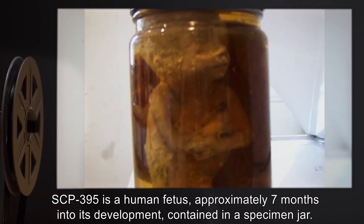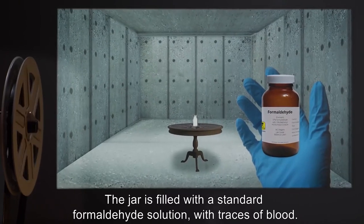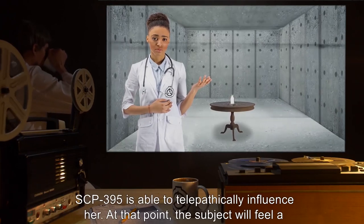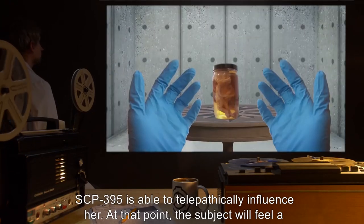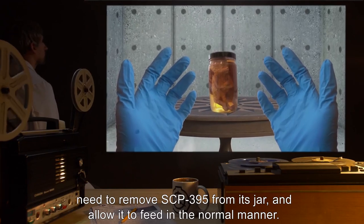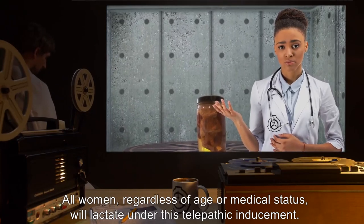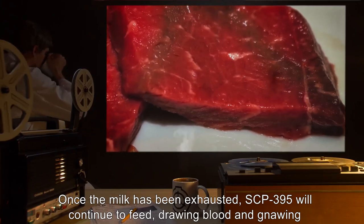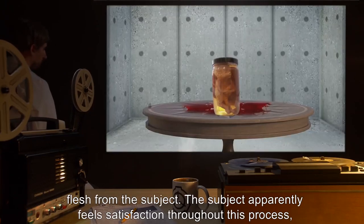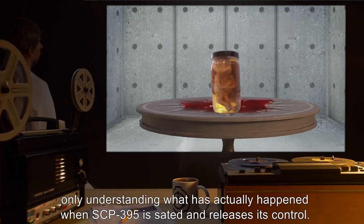SCP-395 is a human fetus, approximately seven months into its development, contained in a specimen jar. The jar is filled with a standard formaldehyde solution, with traces of blood. When a female human comes within five meters of the jar, SCP-395 is able to telepathically influence her. At that point, the subject will feel a need to remove SCP-395 from its jar and allow it to feed in the normal manner. All women, regardless of age or medical status, will lactate under this telepathic inducement. Once the milk has been exhausted, SCP-395 will continue to feed, drawing blood and gnawing flesh from the subject. The subject apparently feels satisfaction throughout this process, only understanding what has actually happened when SCP-395 is sated and releases its control.